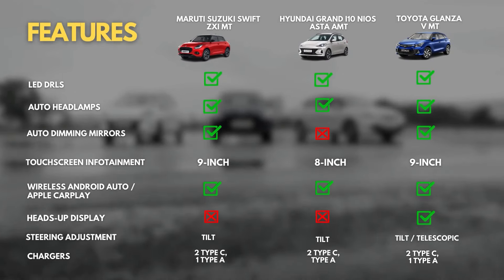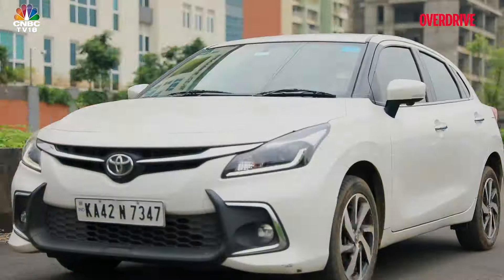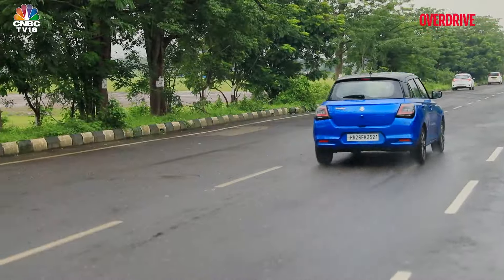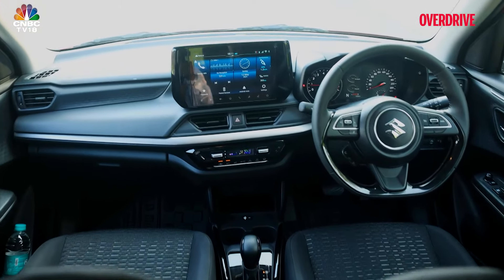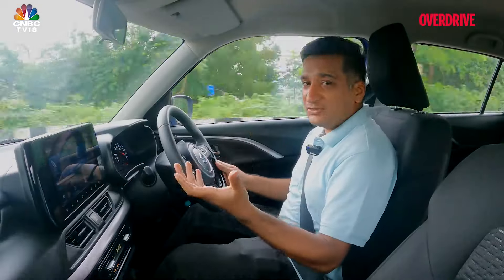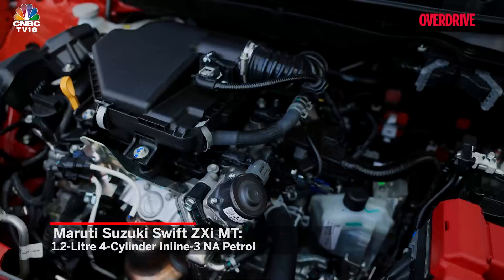The Swift feels the sportiest when you first get into it. The way the dash curves out gives you a sense of closeness to the whole experience, and the center console is angled noticeably towards you. You also sit reasonably lower than in the Neos, and very similarly to the Glanza. All of these make you feel this is a car that likes to be driven. The big change with this generation, of course, is the new Z-series engine.